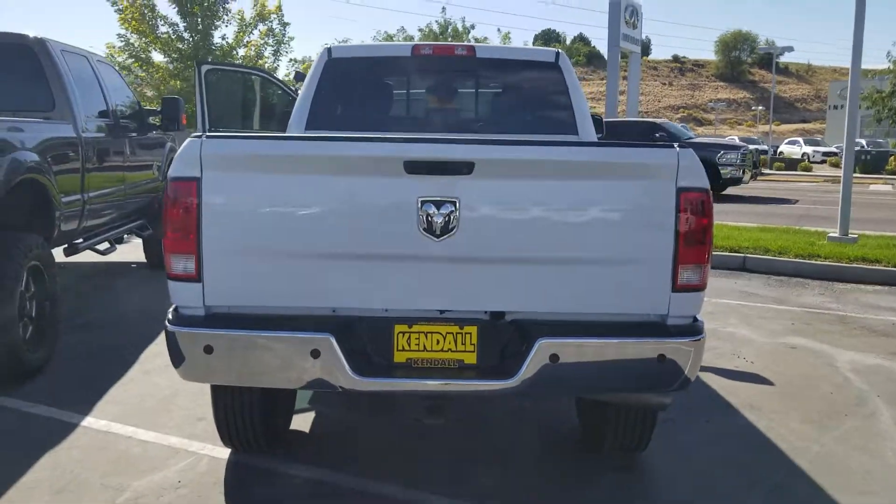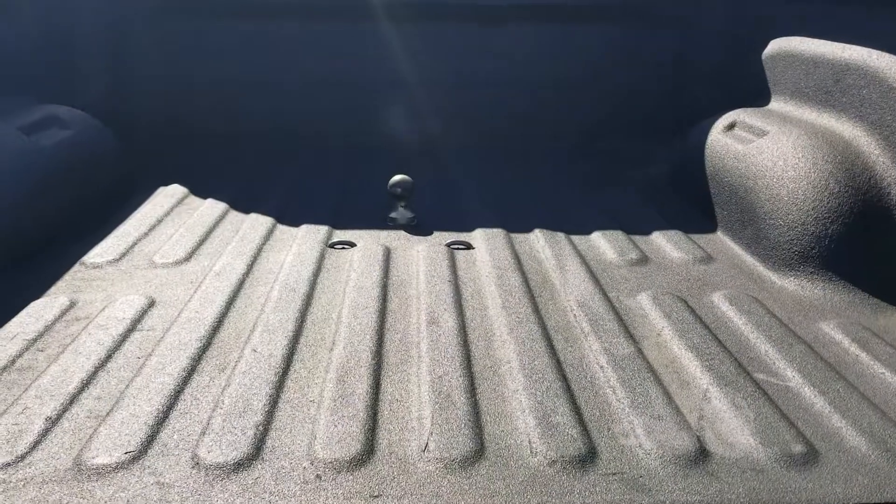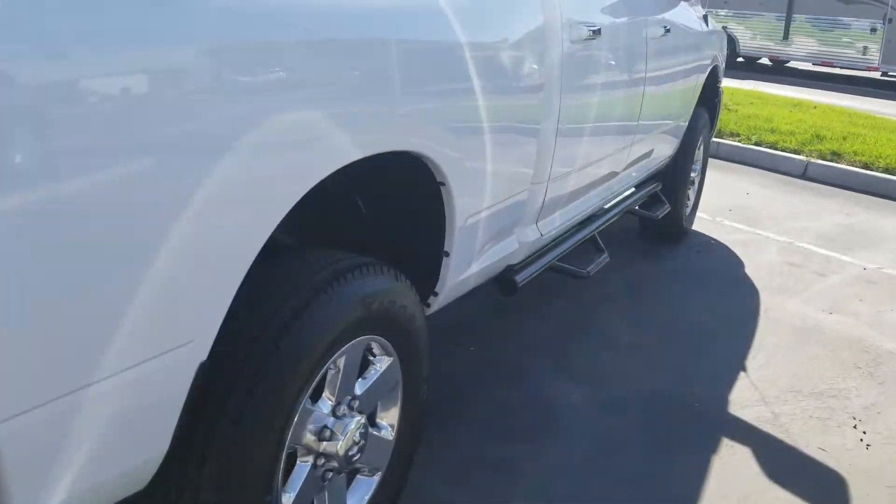It looks like it's got the backup camera, locking tailgate. Like I said, spray-in liner. Oh, turnover ball already in there. You're rocking — this truck's a pretty nice, clean truck. I'm surprised.